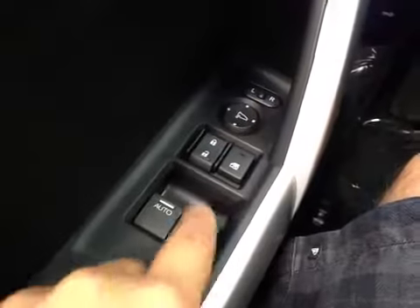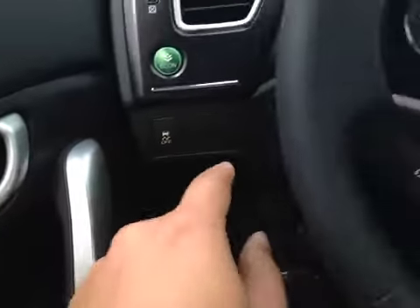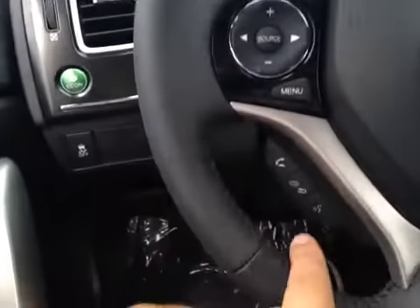From the driver's seat we have power windows, power locks, power mirror, Econ button, traction control, stereo control, and steering wheel control.